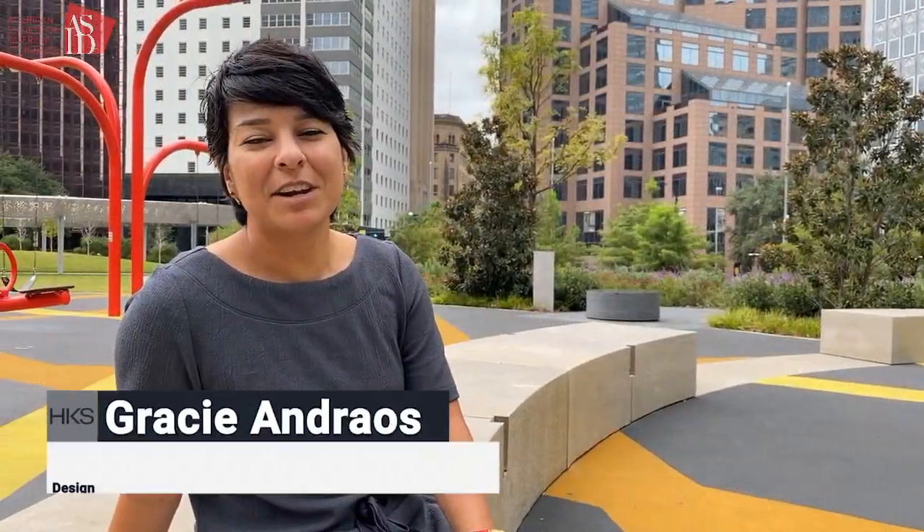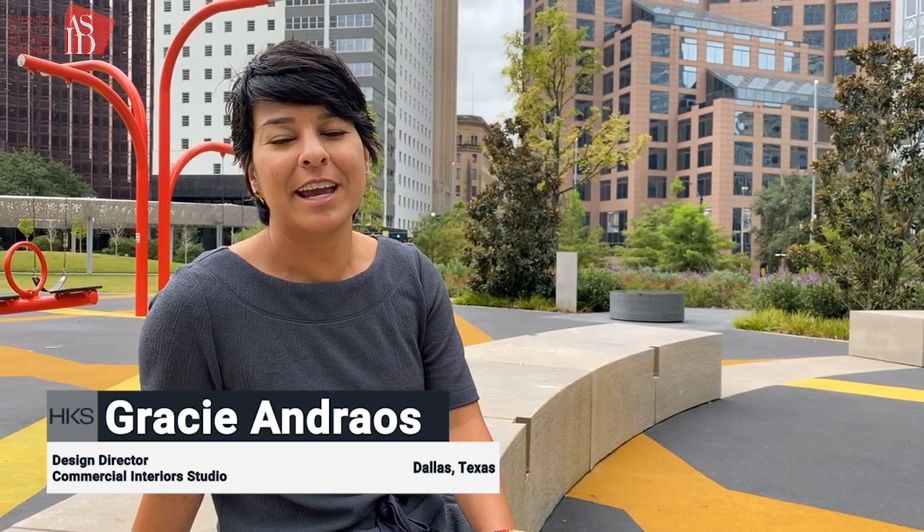Hey guys, my name is Gracie Andreos. I'm the design director for HKS's commercial interior studio here in Dallas, and welcome to our office.